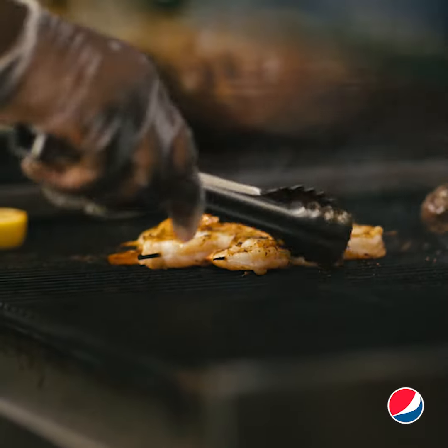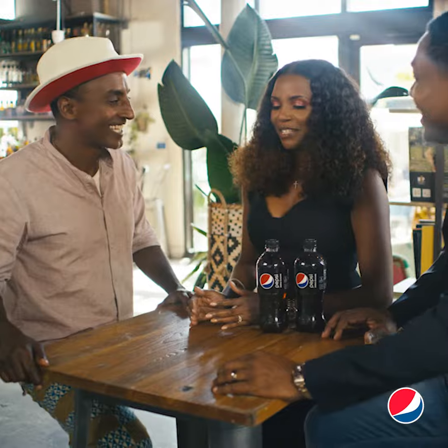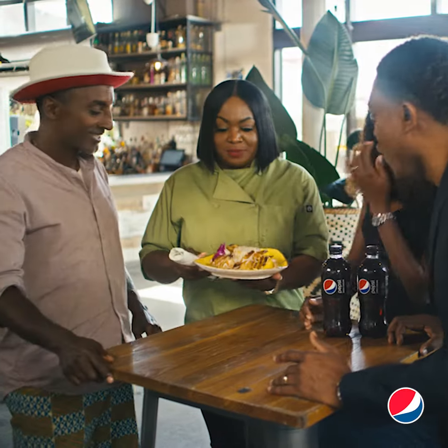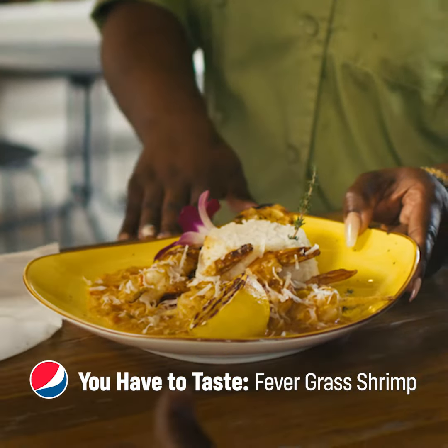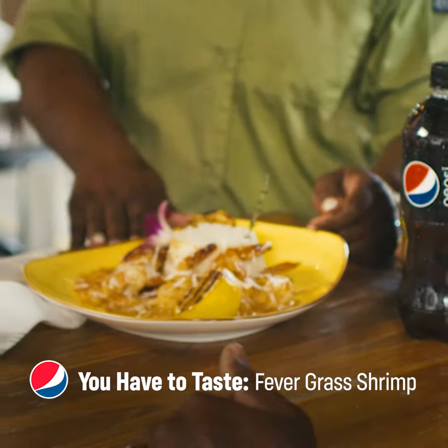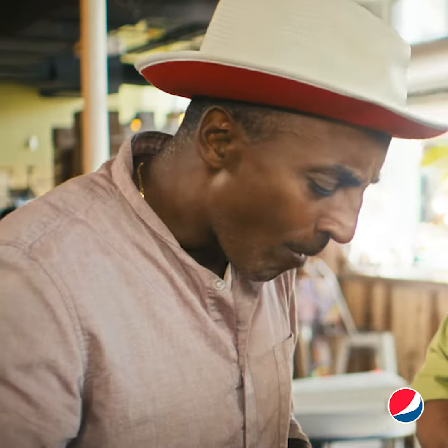This series is all about discovery. What is the one dish that is a must-have, worth the trip? You have to taste the fever grass shrimp. It's lemongrass, but in Jamaica it's called fever grass. We've got some coconut flakes, a spicy tomato sauce, and the shrimp skewers are on sugar cane, served with white rice. It's a little bit on the spicy side. Mmm. Delicious.